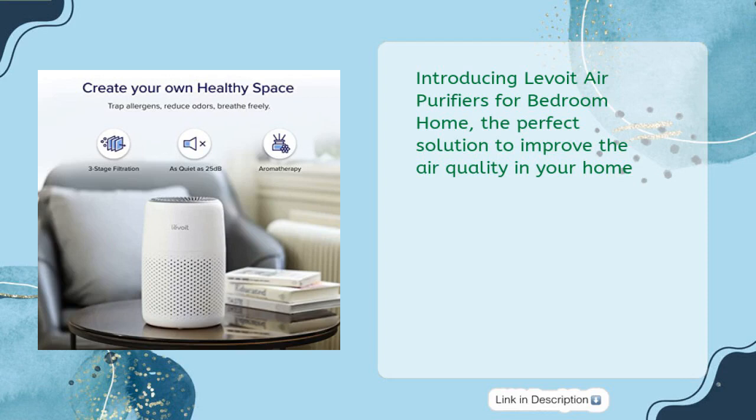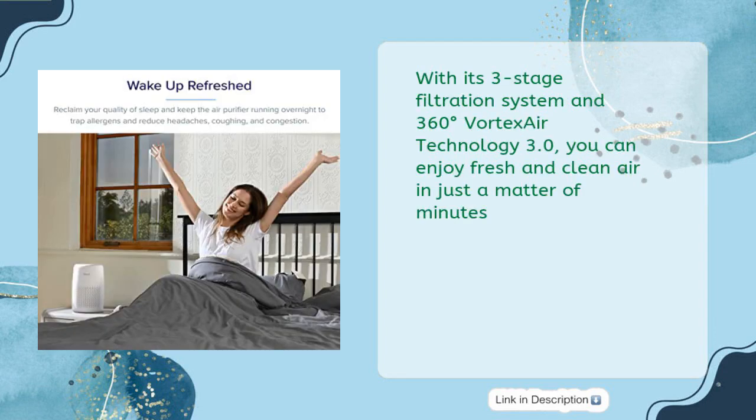Introducing the Levoit air purifier for bedroom and home — the perfect solution to improve air quality. With its three-stage filtration system and 360-degree Vortex Air Technology 3.0, you can enjoy fresh and clean air in just a matter of minutes.